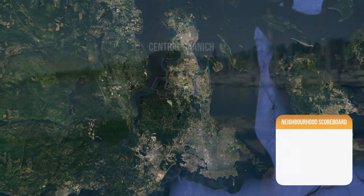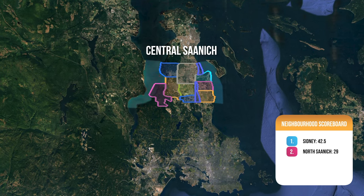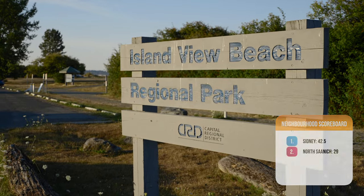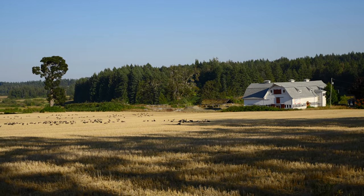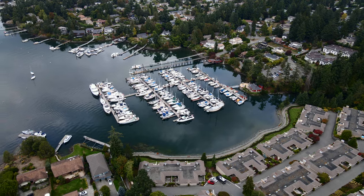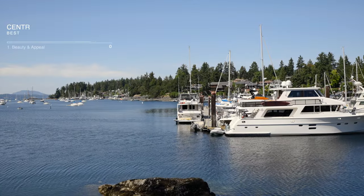Up next we've got Central Saanich, which is flanked by two sections of coastline — the Saanich Inlet and Brentwood Bay on one side, and the Haro Strait on the east section of the Saanich Peninsula. Beautiful pastoral farms, rolling hills, dense forest, and sheltered bays like Brentwood Bay make for a lot of variety. Beauty and appeal here is very, very good and I'm going to give it a 7.5.